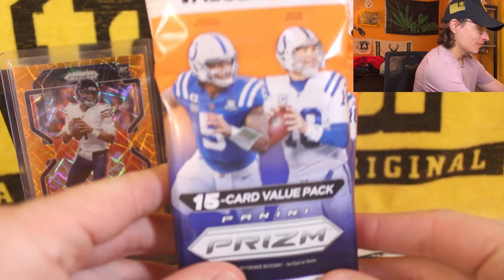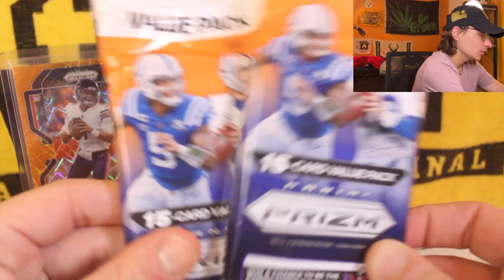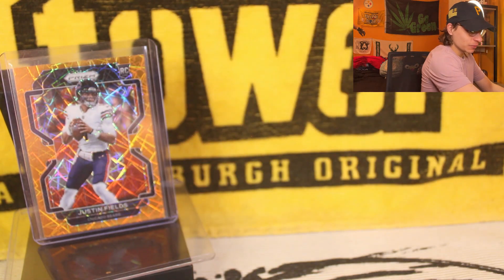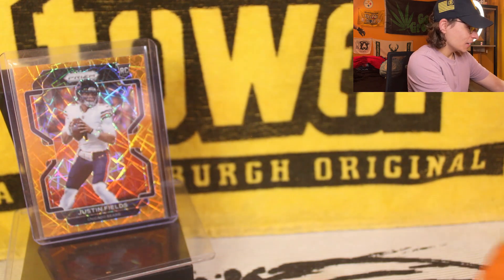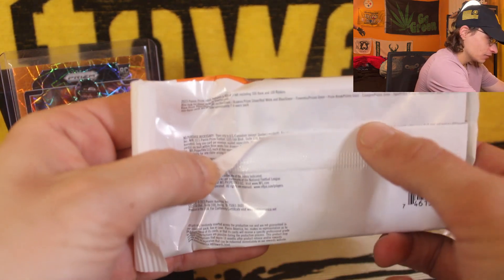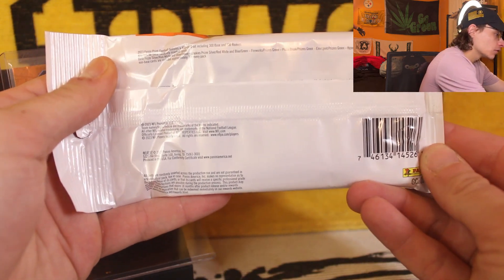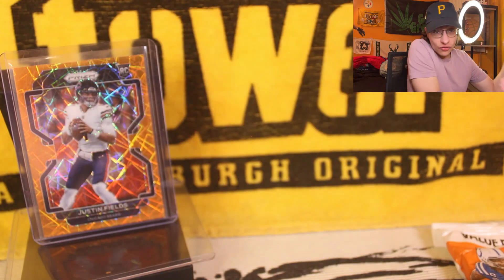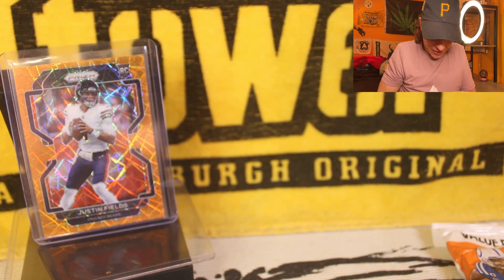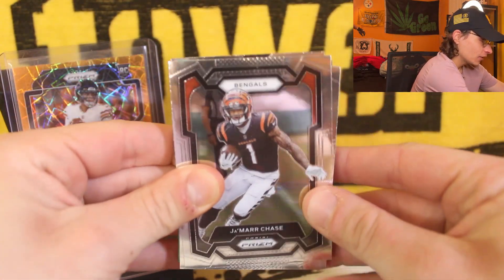We got that value retail — you know we love the retail on the channel. Picked this up at Target, got two of these. Make sure you guys stick around till the end because we will be announcing the winner of the March giveaway. You can see the Justin Fields prism in the background. The red, white and blues and the greens are what we're really looking for, but the red white and blues are the hot hits. Hopefully we get a CJ Stroud red white and blue.